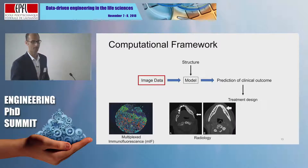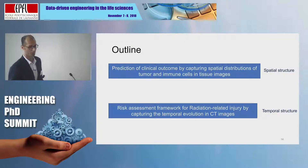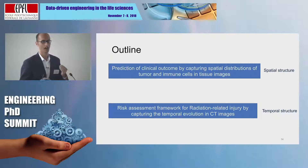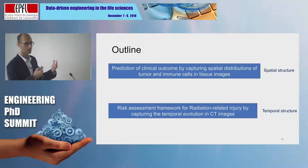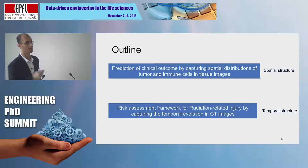I'm going to talk about two specific image data sets that I've worked with. The one on the right is more common — CT scans from radiology. The one on the left is a newer imaging modality for tissues called multiplexed immunofluorescence imaging. For the rest of my talk, I'm going to focus mostly on the first part: extracting spatial structure in tissue images that captures the spatial distributions of cancer cells and immune cells, which can help clinicians determine better immunotherapy treatments.